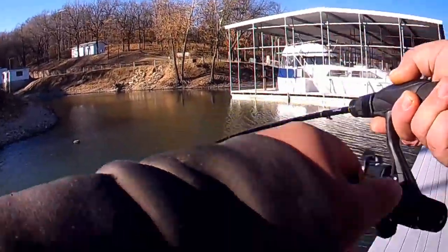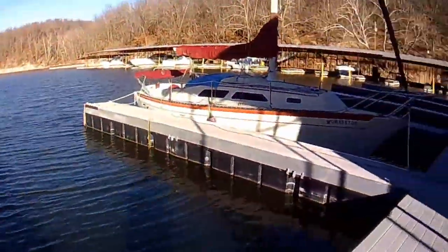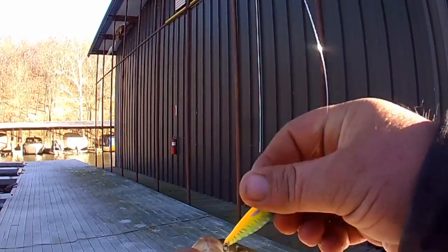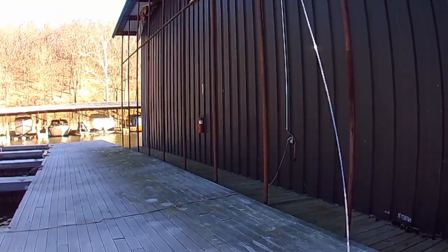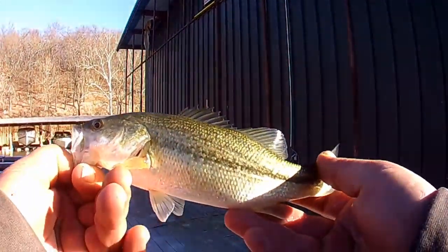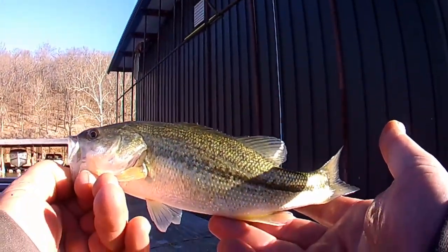Hey, how y'all doing? Okay, here's the fishing part right now. Got one — got a small bass on this little crankbait. Crappie crank, not a jerkbait, but a crappie crank. Small little largemouth right here.